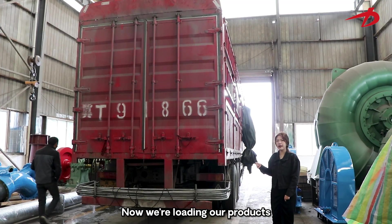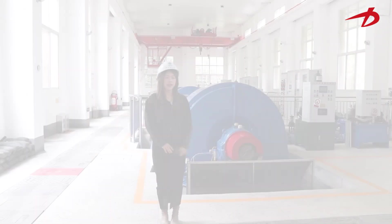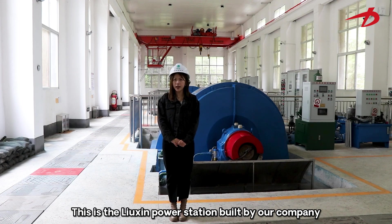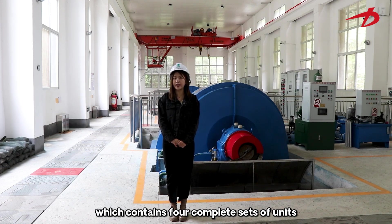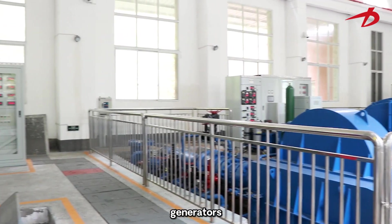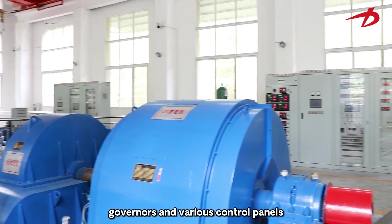Now we are loading our products and we are ready to send them to our customers. This is the Liu Xin power station built by our company, which contains four complete sets of units such as Pelton turbines, generators, governors, and various control panels.